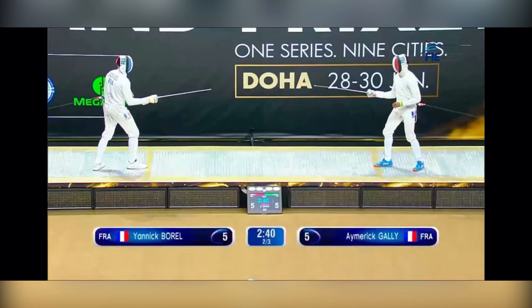Throughout this bout, you're going to see Gally try to pull him to his side of the strip. Borl doesn't bite. These two touches are going to show his counter-offensive new style in action. The first one you're going to see Borl do an 8 opposition fleche on Gally's step forward. Let's take a look at this.